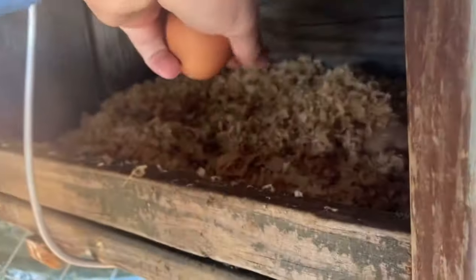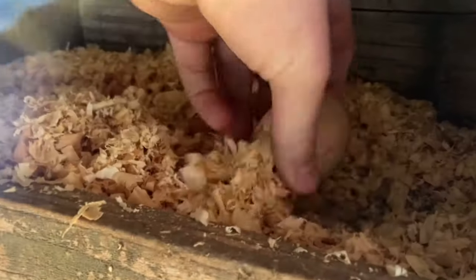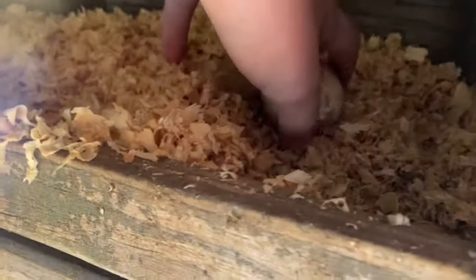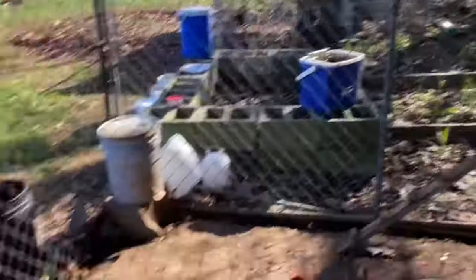There's one egg... two... three — that one's fake — oh, four. No, one's fake. Okay, I ain't got much shavings left but I'll just put whatever's left in there.